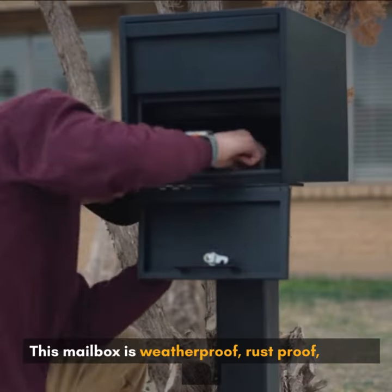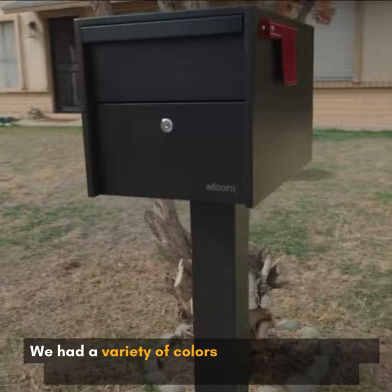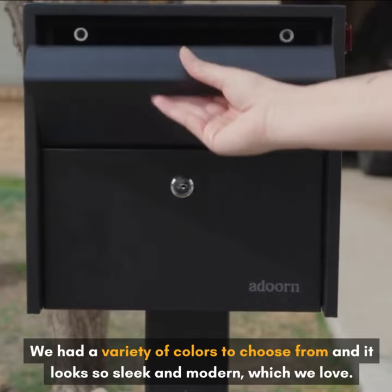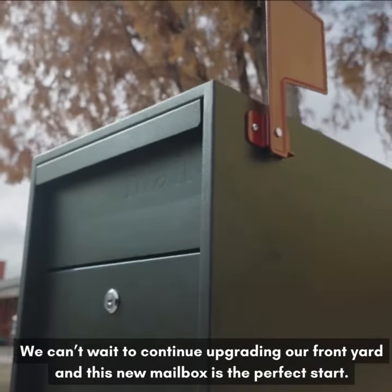This mailbox is weatherproof, rustproof, built to last, and the locking feature protects our deliveries. We had a variety of colors to choose from, and it looks so sleek and modern, which we love. We can't wait to continue upgrading our front yard, and this new mailbox was the perfect start.